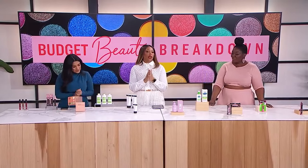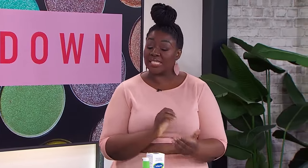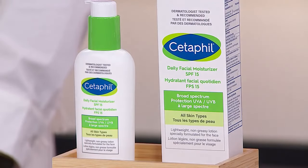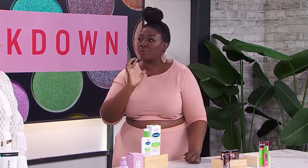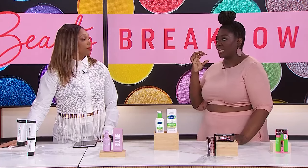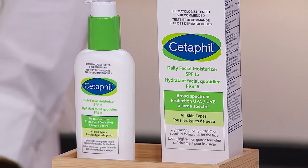Next up: moisturizer. A luxe moisturizer can cost as much as $700. Tracy's pick is the Daily Facial Moisturizer with SPF 15 by Cetaphil. It's a lightweight moisturizer with broad-spectrum UVA and UVB sun protection. Because it's so lightweight, it absorbs quickly and isn't greasy — great for oilier skin. It does not clog pores. It's fragrance-free, which is important since fragrance is often what irritates skin. It's also hypoallergenic, dermatologist tested, and great for sensitive skin — hitting every single note.